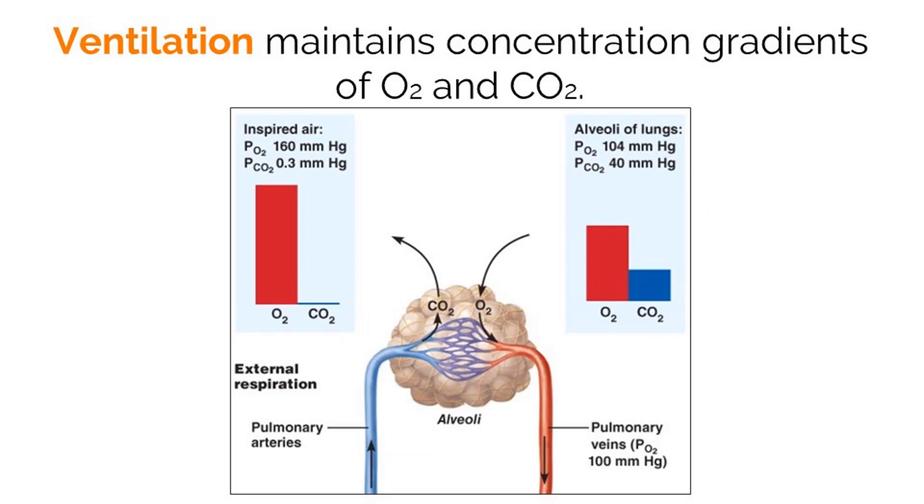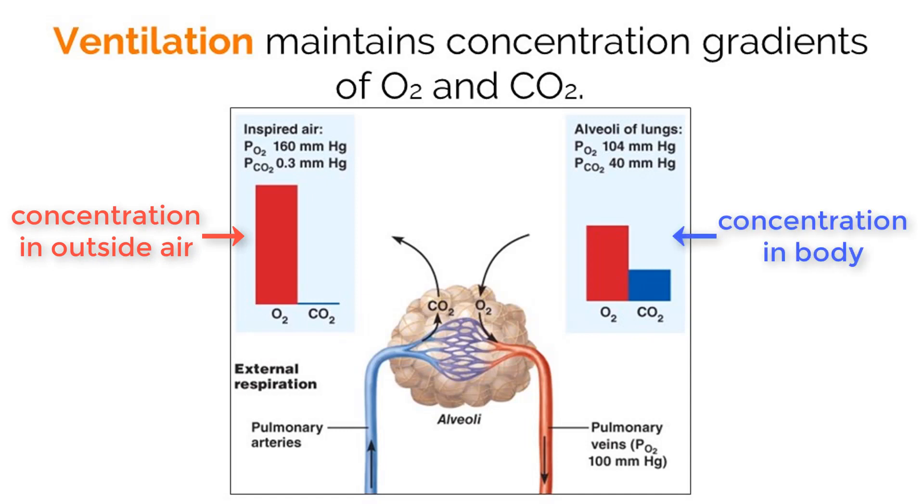One of the main functions of the respiratory system is to support ventilation between the body and the outside air. The concentration of oxygen and carbon dioxide in the air are different than the concentrations within the body. Because of this concentration gradient, we are able to exchange these gases between our lungs and the outside air that we take in.